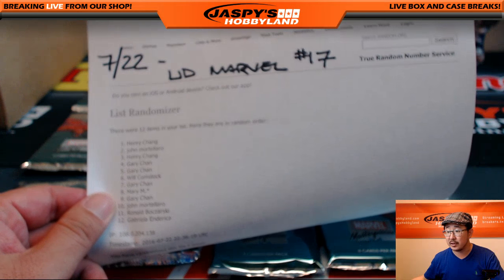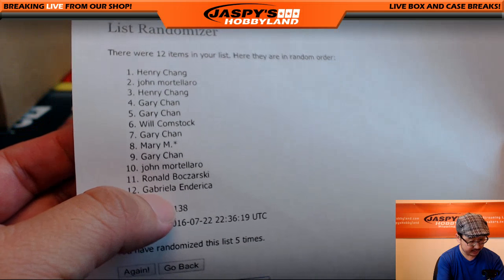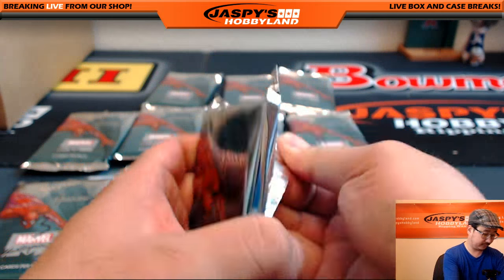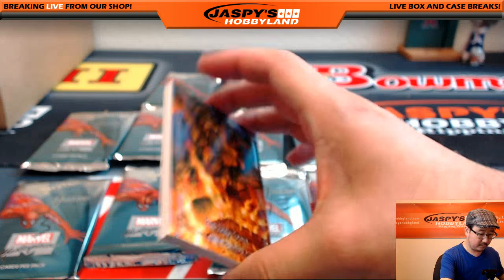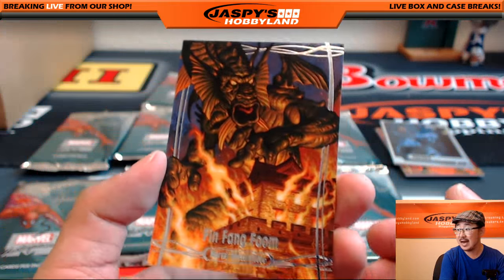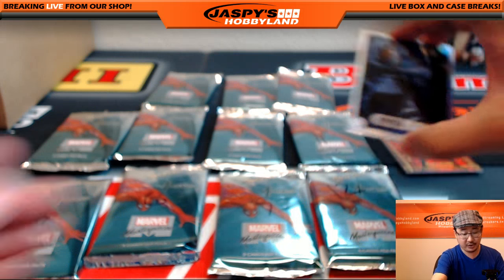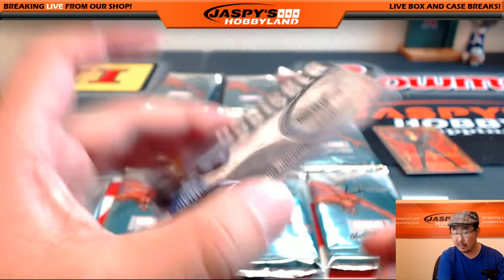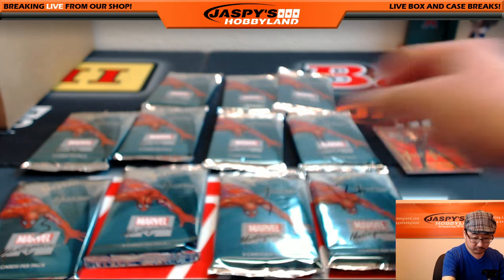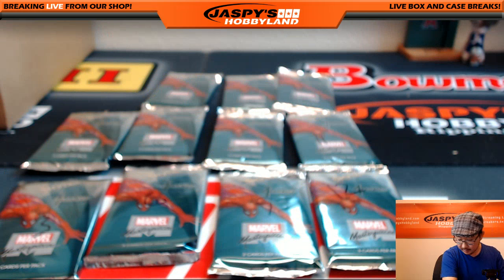Henry, we're going to do your packs first since you're on top of the list. Henry has packs one and three. There's pack one — good luck. We have Fin Fang Foom, 704 out of 1999. These cards are great; even the base cards with seemingly high numbers will still resell very well on the secondary market. Punisher hollow foil — sometimes these are serial numbered. We've got Black Widow, Joe Jusko gold foil signature series. That was pack one.